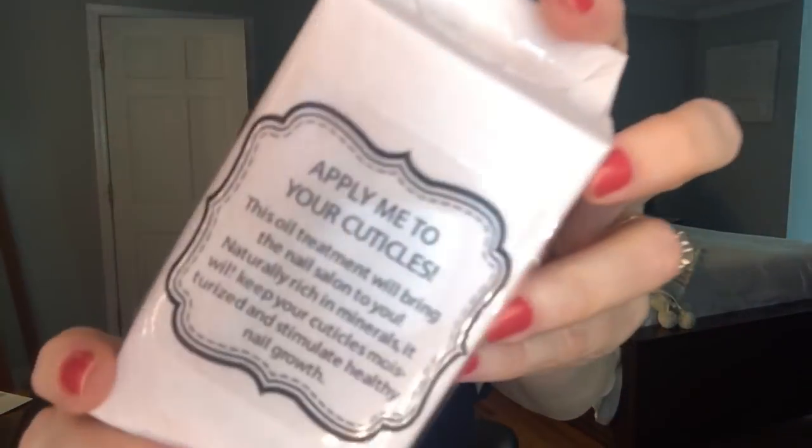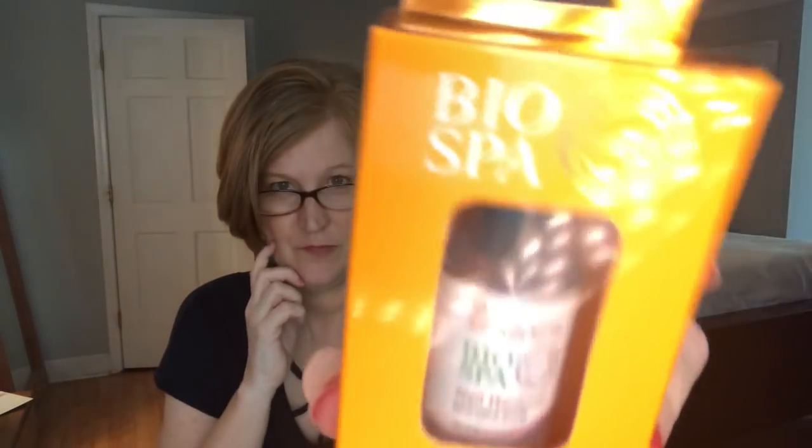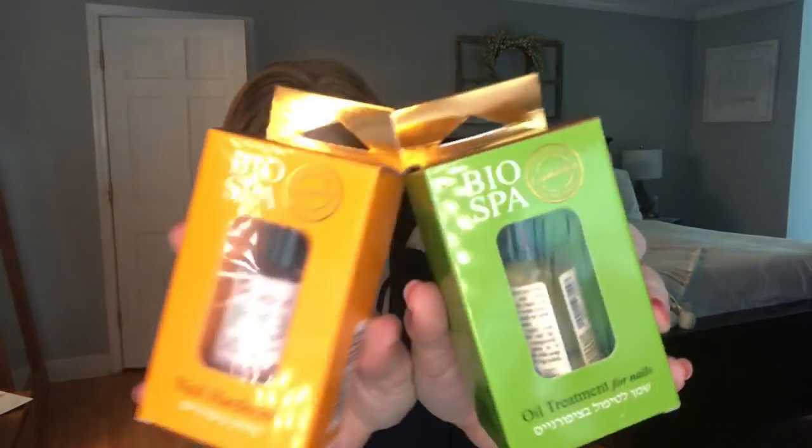The next one says 'apply me to your cuticles — this oil treatment will bring the nail salon to you, naturally rich in minerals, it will keep your cuticles moisturized and stimulate healthy nail growth.' It's called Bio Spa Nail Hardener — I always need that, I have the softest nails. My nails are growing because I take a nail vitamin but they're still really soft. And then there's another one that says 'apply me to your nails' — this is an oil treatment. So one is a nail hardener and one is an oil treatment for your nails. My cuticles do get dry so the oil treatment will be nice.